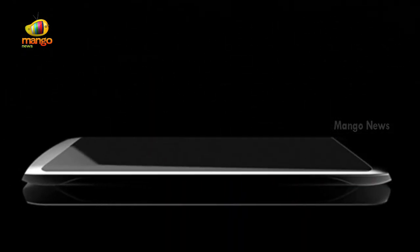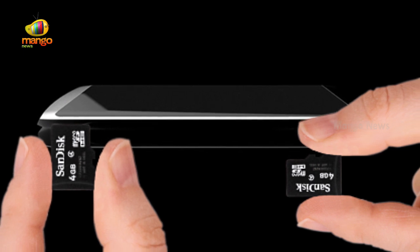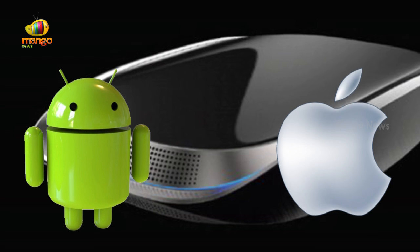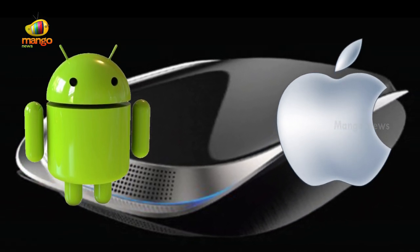Well, if 1.2 TB of internal storage is not enough, you can add two more microSD cards as well. Sadly, the phone will not run Android or iOS — the OS is Turing's own Swordfish OS, featuring artificial intelligence capabilities.